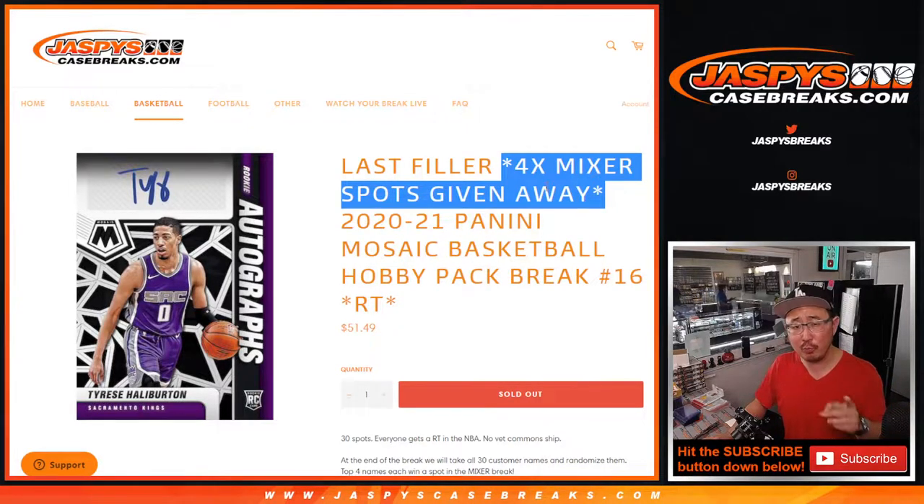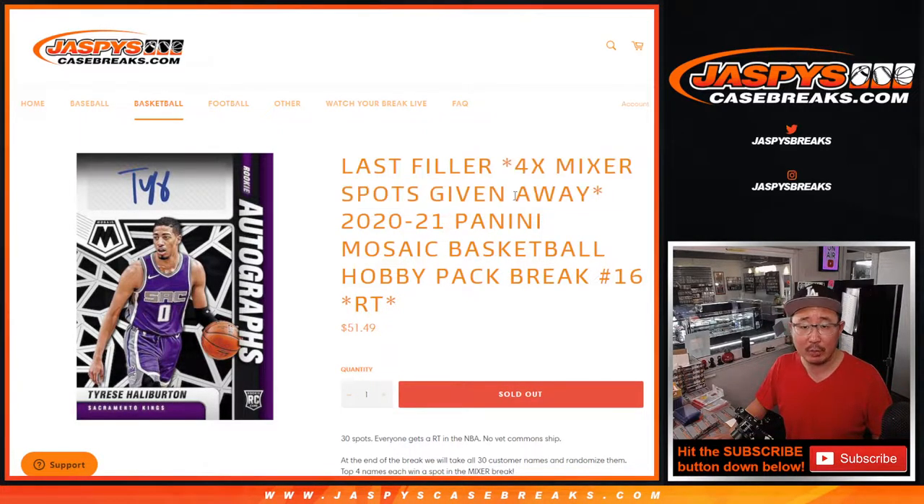Now remember, by the time this sold out, there were still two full spots left and then a bunch of other breaks filled in between, but those two spots did end up selling out. So check the schedule to see when that NBA mixer break is coming up so you can plan your Wednesday. That page should also have some almost-updated information on what fillers we need to do for any of the breaks on the site.